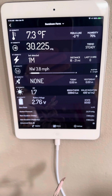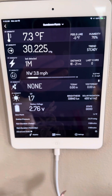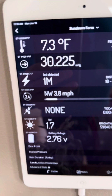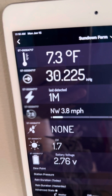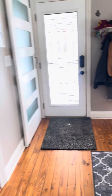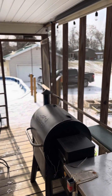Hey, Sundowners. It is January 15th, Martin Luther King Day here in Crestwood, Kentucky. As you can see, it's 7.3 degrees. What we're going to do today is go outside and check the temperature of the Ford F-150 PowerBoost 2021.